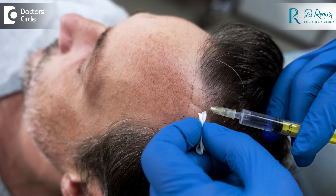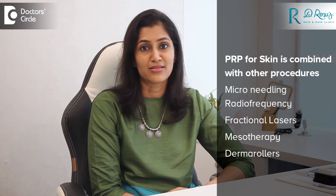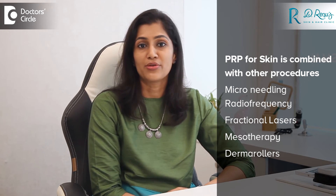After preparing the PRP, we then inject it into the hair follicles. The growth factors from the PRP go and stimulate the stem cells of the hair, promoting hair growth and reducing hair thinning and ultimately reducing hair loss. In case of skin treatments, we combine PRP with other modalities like microneedling radiofrequency, fractional lasers, and mesotherapy or dermarollers.